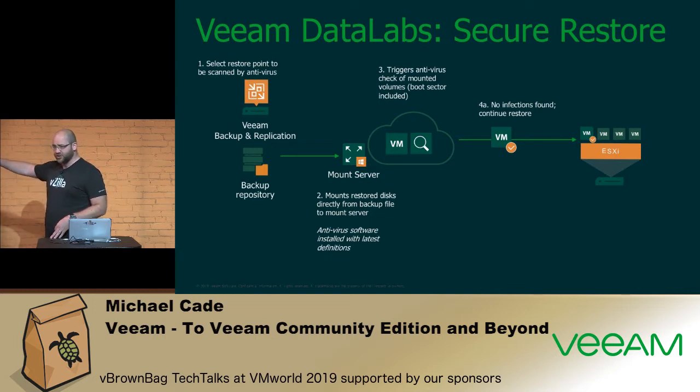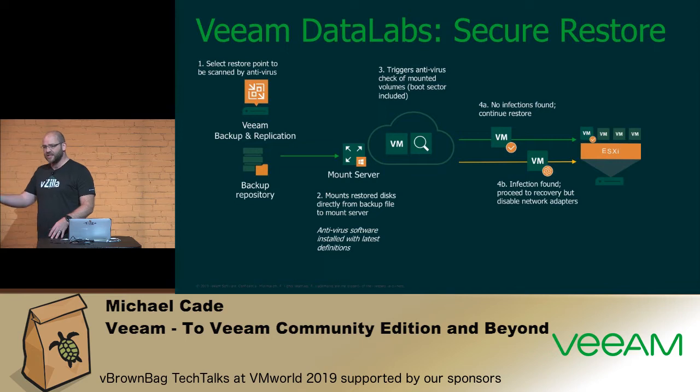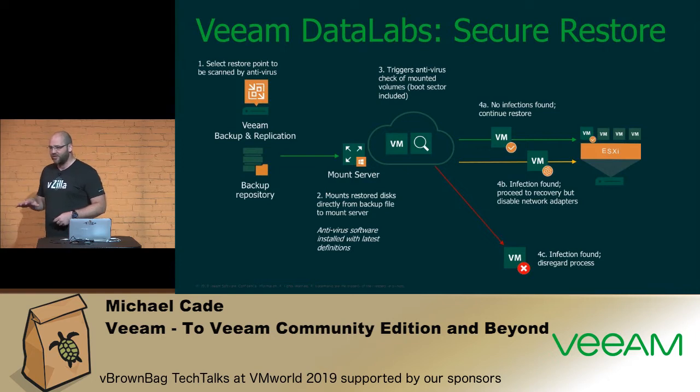If no infections are found, it recovers into vSphere, AWS EC2, or wherever you've specified. If something is found and you have a security team, you can still recover it but disable the network adapters — a kind of safe mode — so your security team can troubleshoot the issue. If you're a one-person IT shop, you can simply discard it and go back to the next restore point. Think about ransomware: how quickly can you get the business back up and running?